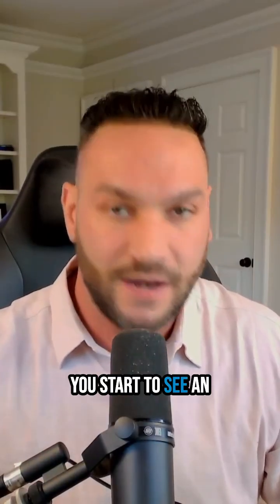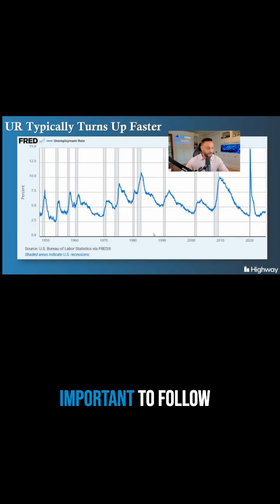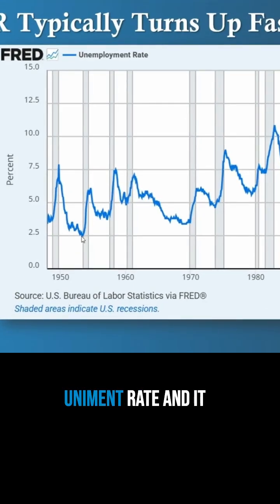If all of a sudden you start to see an uptick in layoffs, the unemployment rate can go up and it can go up quickly. Just look at this chart — this is why it's so important to follow the unemployment rate. This goes back to 1945. The blue lines are the unemployment rate, and these vertical lines are recessions. You can see that in most cases, when you bottom out on the unemployment rate and it starts to turn higher, it happens quickly and a recession usually occurs as well.